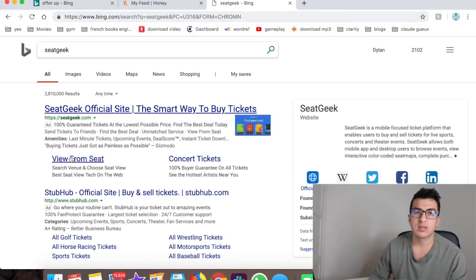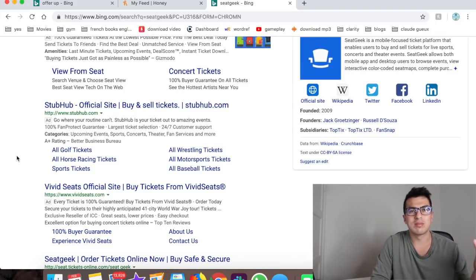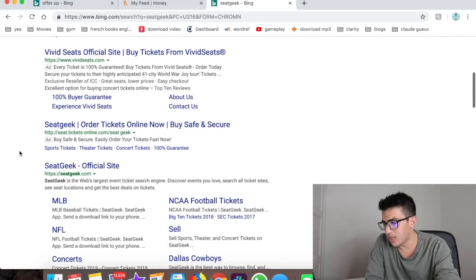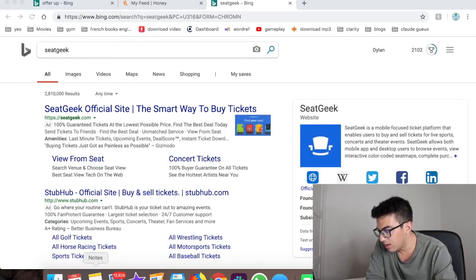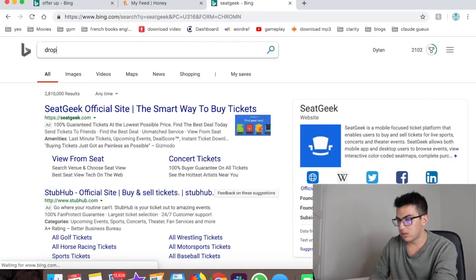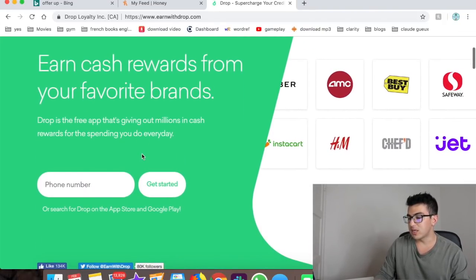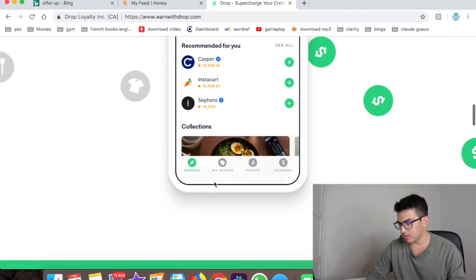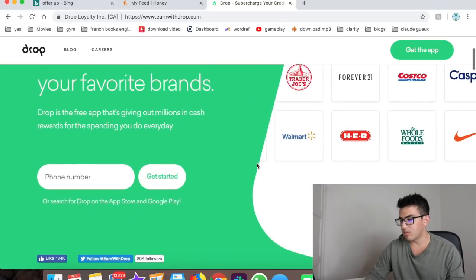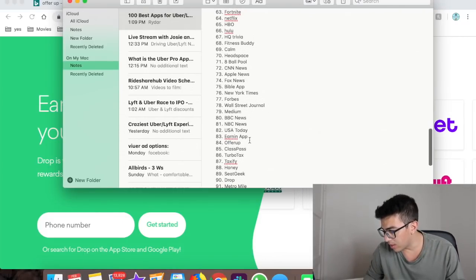Number sixty-two is SeatGeek — an events app that shows you all the concerts and events in your area. As a rideshare driver, you can use it to know where to position yourself near big events. You can also use it to buy tickets for yourself — Uber and Lyft drivers like to have fun too. Number sixty-three is Drop — a free app that gives you cash rewards for brands you already shop at, through uploading receipts or shopping through the app.